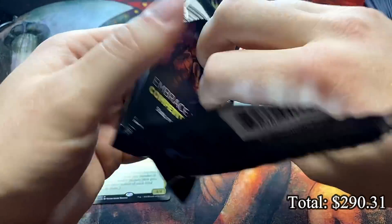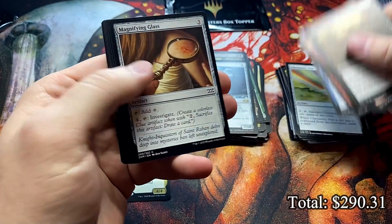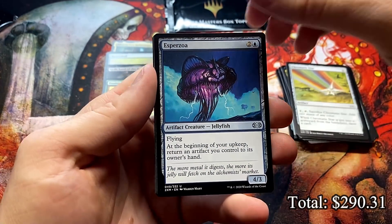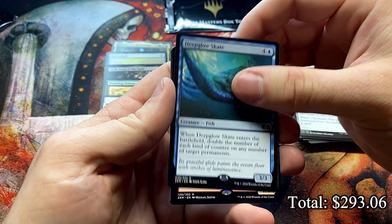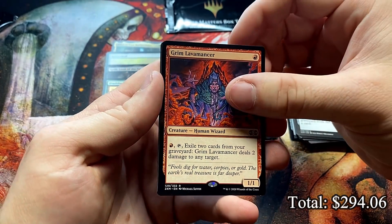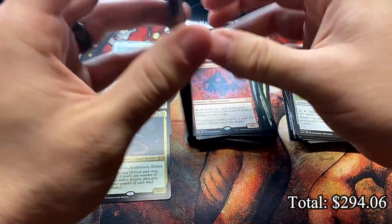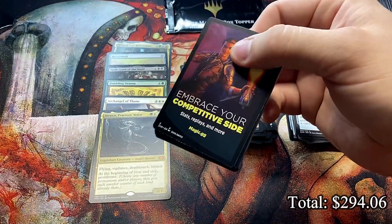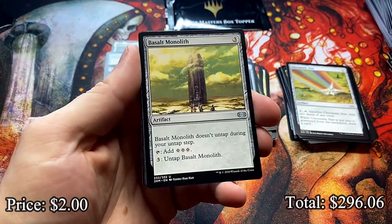Three more packs — what could we possibly get? Another Chromatic Star, yeah, a lot of those. Esperzoa, the Deep-Glow Skate — we're getting all the proliferate fun here. And the Grim Lavamancer — I totally forgot you were reprinted in this. Another really good card. Parasitic Strix and a Metalspinner's Puzzleknot. We've seen what, one foil rare — the Lux Cannon. Hopefully we can sneak another foil rare in these last couple packs. I've always seen two or more. Ooh, Basalt Monolith.